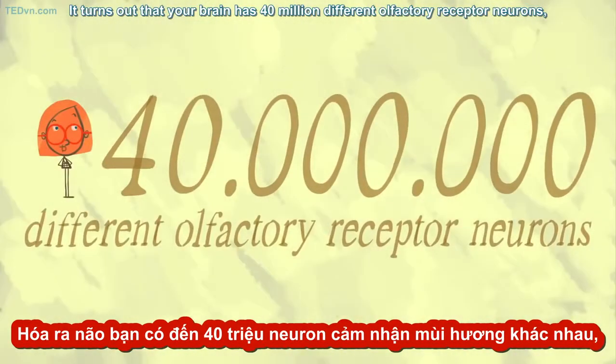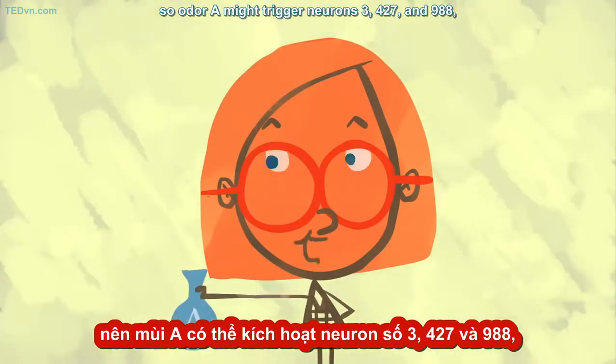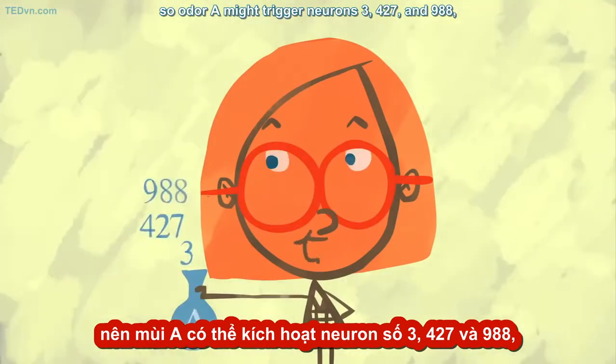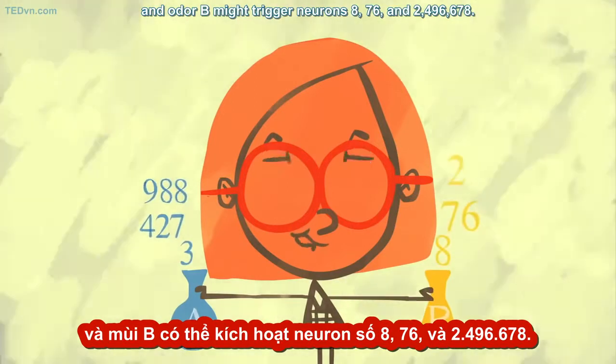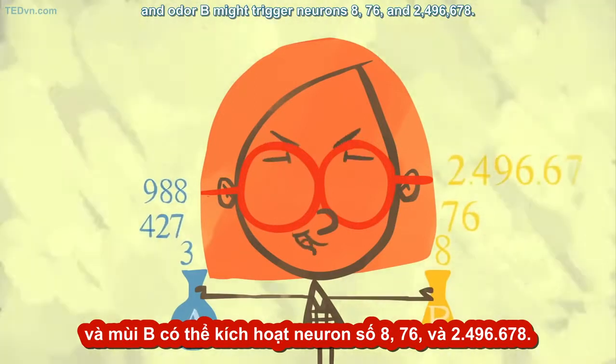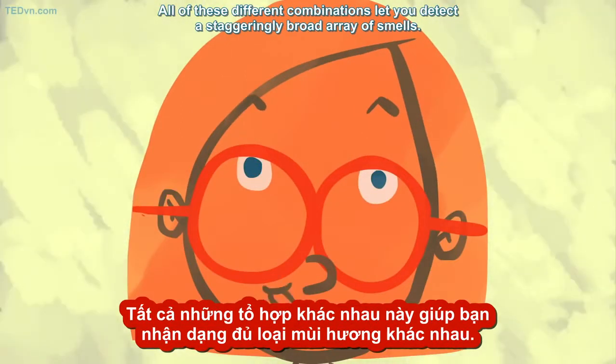It turns out that your brain has 40 million different olfactory receptor neurons. So odor A might trigger neurons 3, 427, and 988. And odor B might trigger neurons 8, 76, and 2,496,678. All of these different combinations let you detect a staggeringly broad array of smells.